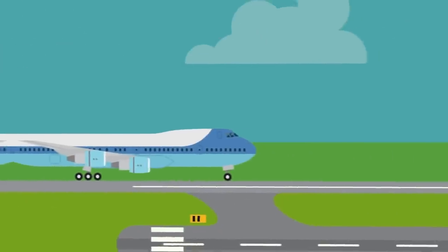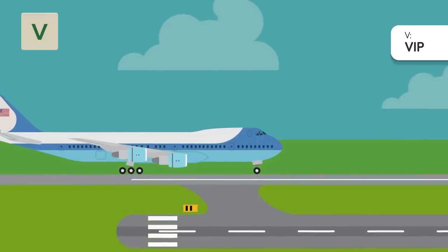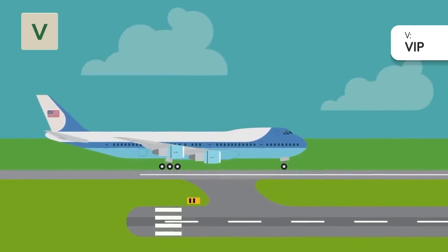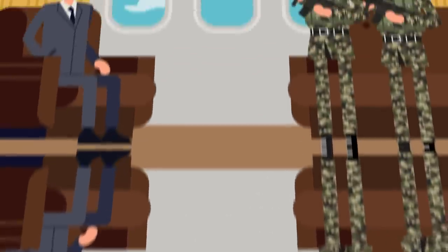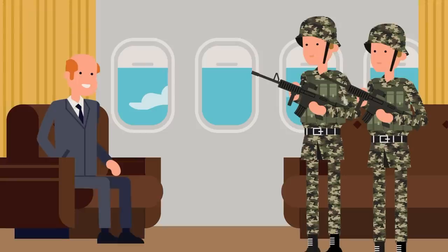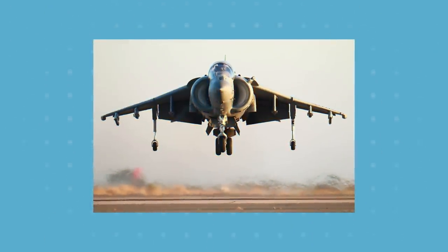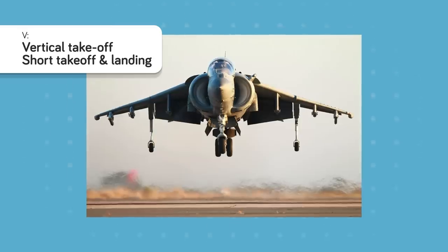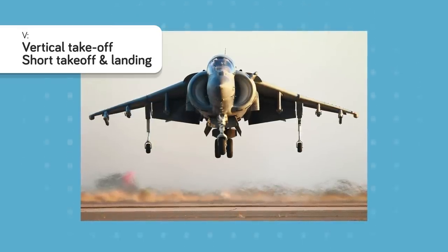V is for VIP. If a plane has a modified mission marker of V, it has been taken out of service to transport a key person — a president or secretary of defense visiting a battlefield, a hostage being rescued, or even a captured enemy leader being transported for trial. This plane will likely be the most highly guarded in the entire squadron. But if it has a vehicle-type designation of V, it means it's designed for vertical takeoff or short takeoff and landing, so it can land in places without traditional runways — commonly used for emergency pickups and drop-offs.